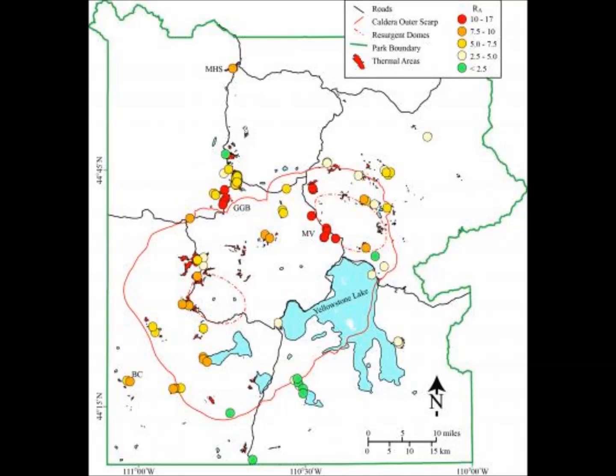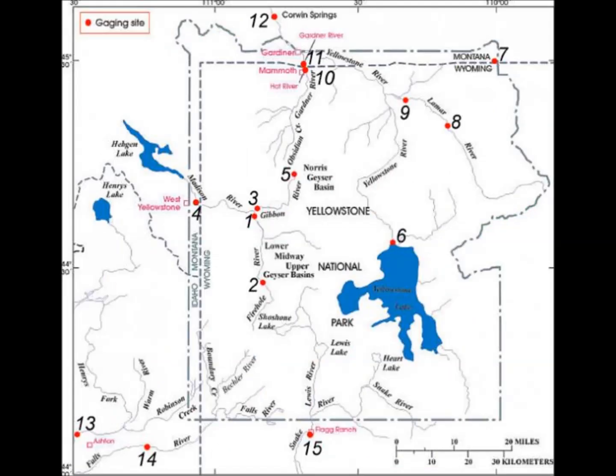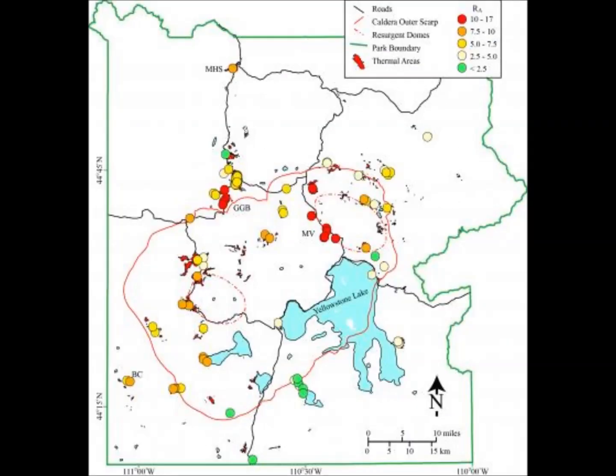Looking at the map, the northern part of the lake and the area northwest of the lake within the caldera are shown in red, meaning there is a lot of Helium-3 coming out from underneath — which is newer helium. Also, the recent Yellowstone supervolcano earthquakes are occurring northwest of the park boundary, but that does not mean they are not part of the supervolcano. Hebgen Lake, for example, is outside the park boundary to the west-northwest, but it is still part of the supervolcano system.